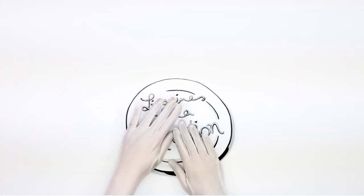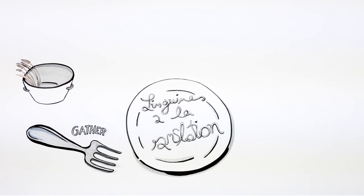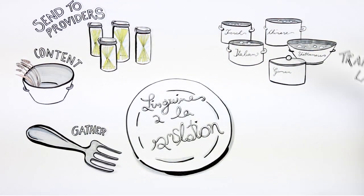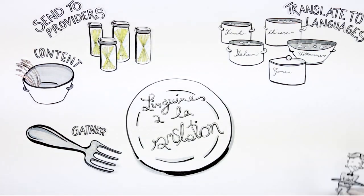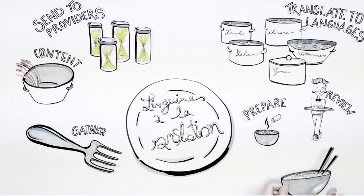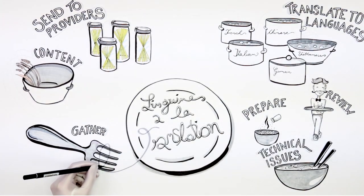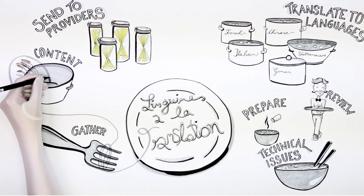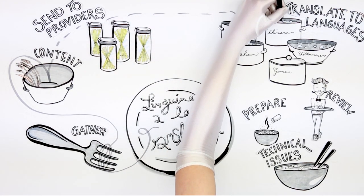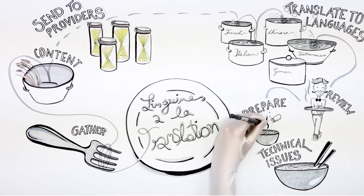Multilingual web content production isn't much different in terms of its complexity. You don't normally need to care about how your food reaches your table — in the same way, you normally don't need to care about how web content in your language was created, as long as it conveys the information you need. But hundreds of people may be involved in preparing multilingual content for you: creating content in one language, gathering and preparing it for translation, sending it to translation providers, who send it out to dozens or even hundreds of translators, who translate it into many languages. Other people will review the quality of the translation and prepare the layout, or handle technical issues.